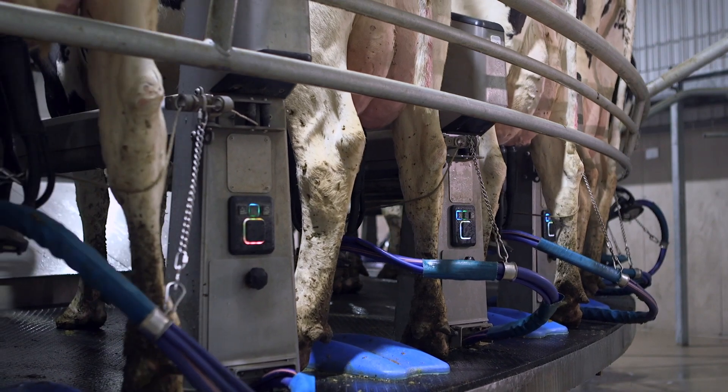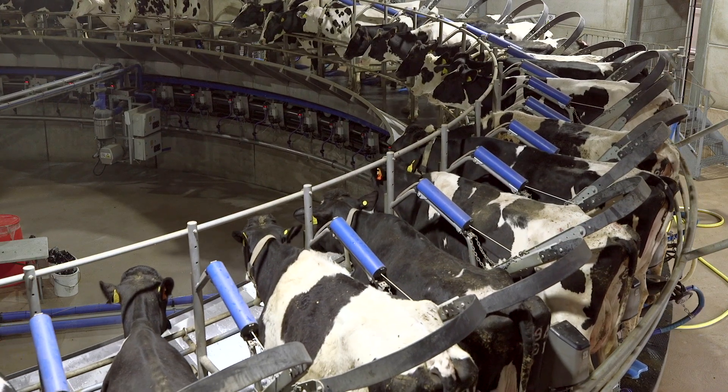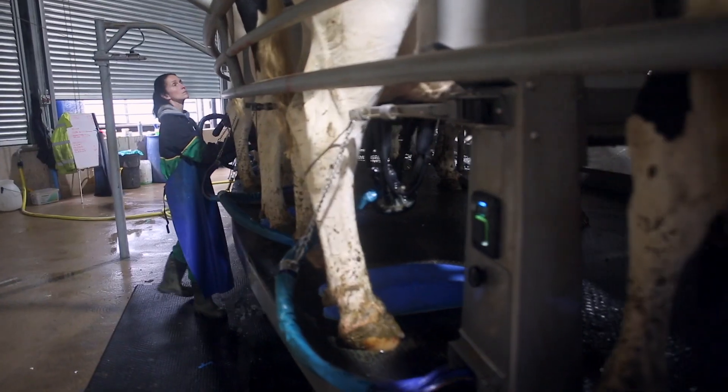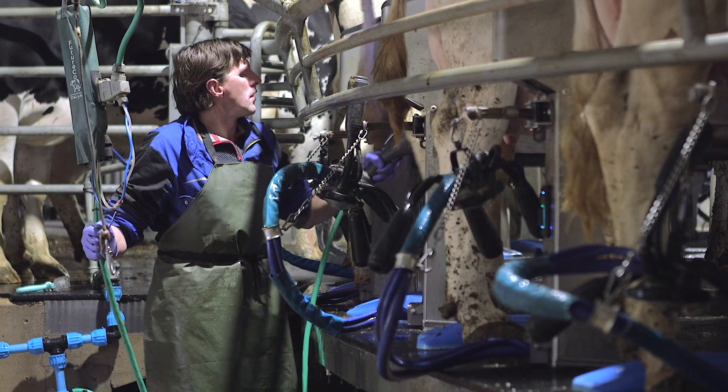We went to Germany looking at rotary parlours and various installations in the UK, and came to the conclusion that was what was right for us. We could potentially reduce milking times from 18 to 20 hours a day in total down to now eight or nine hours a day, freeing up time for better cow management and allowing the staff to feel more relaxed in a generally better working environment.